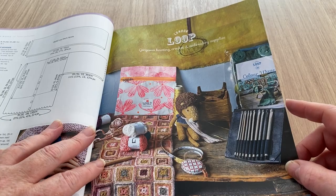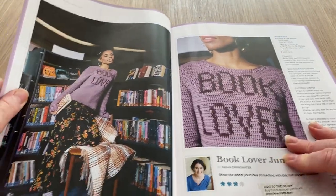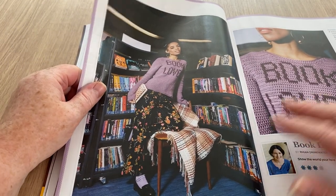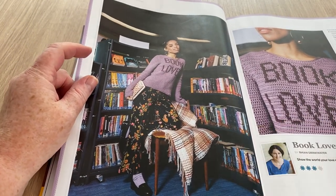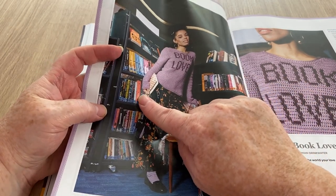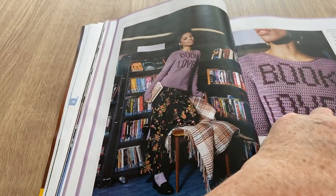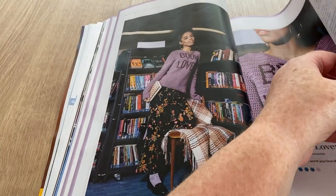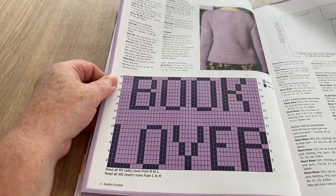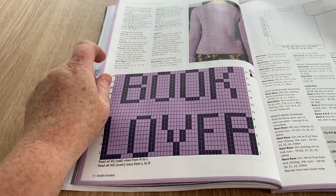Loop Knitting — not very loopy, is it? Here we've got the Book Lover pullover. Those sleeves would drive me crazy — they go down far too low. But you should have a nice chart for the words, and there they are. That's pretty cool — you could always do that on a cushion if you wanted to.